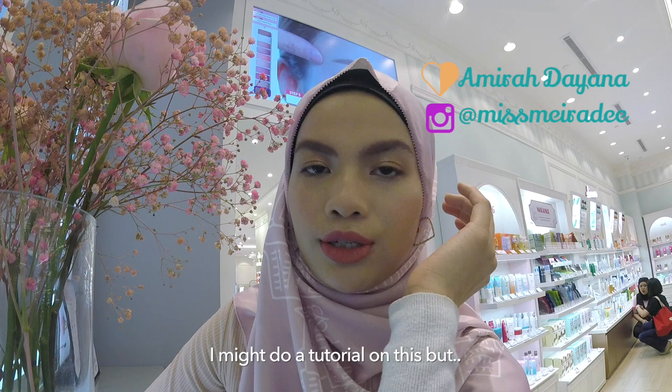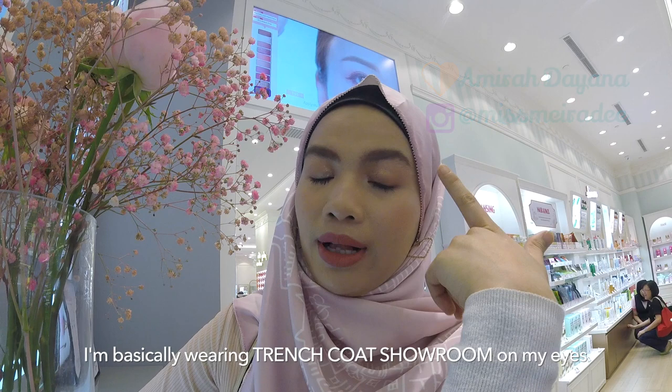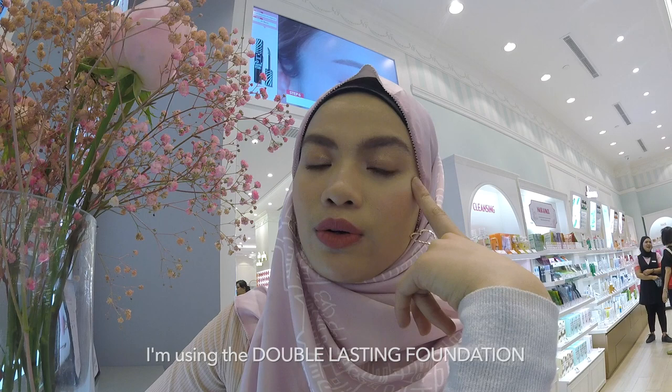I'm gonna talk about my look today. I might do a tutorial on this. I'm basically wearing the trench coat, eye palette on my eyes, Wendy Brown on my lips, the double lasting foundation, the glow wheel highlighter, the play one on one contour stick in number 6, and the brow mascara in number 3. For Etude House birthday, I'm gonna ask all the girls — all the sweet generation girls — what their number one favourite Etude House product is.